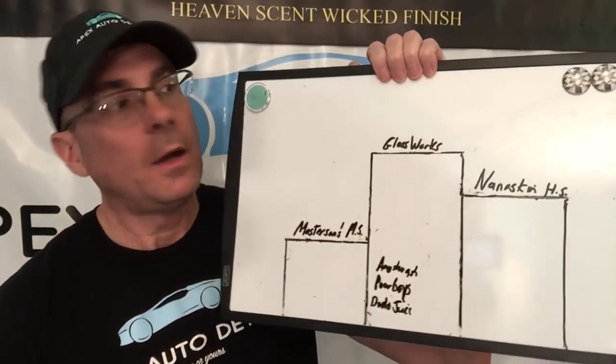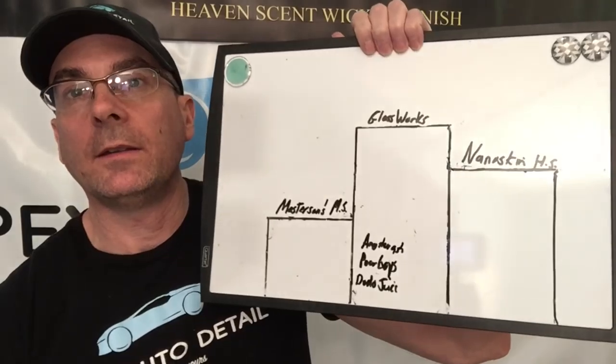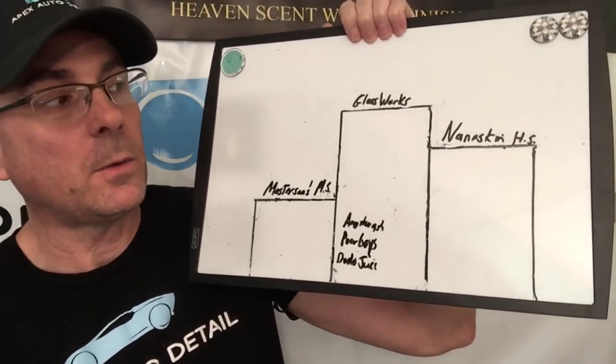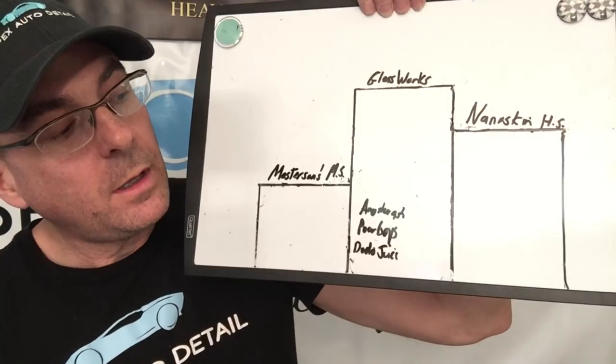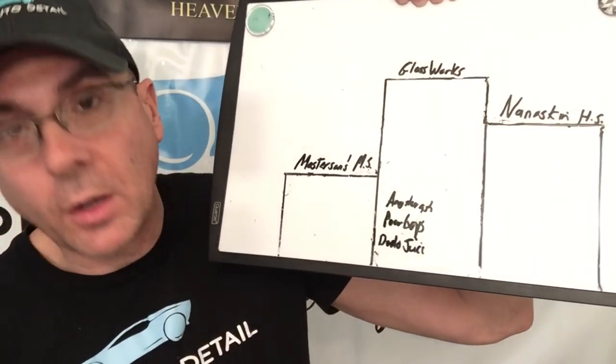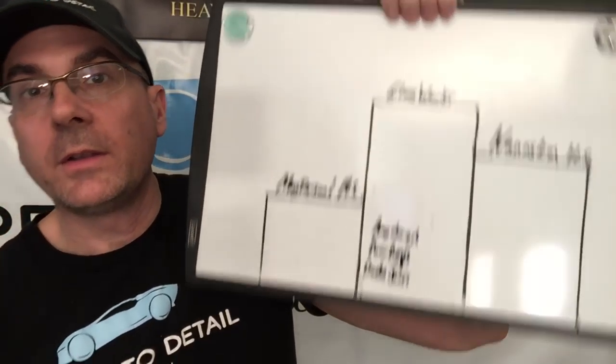Today we want to take a look at the P21S Bodywork Shampoo and Conditioner and see if it breaks onto our podium. Speaking of the podium, this is where it stands as of now: Chemical Guys Gloss Works is holding the top spot — this is killing me, I can't wait till one knocks it off. Nanoskin Hyper Suds is in second, we have Masterson's Mystic Snow Foam, and honorable mentions go to Angel Wax Angel Wash, Poor Boys World, and Dodo Juice. Let's take a look at the P21S.